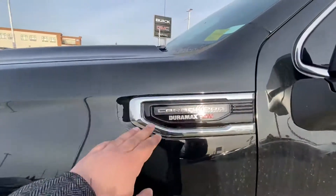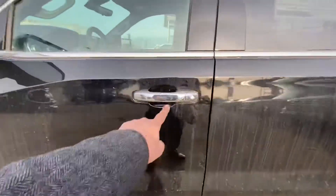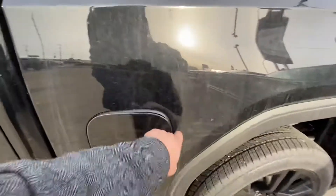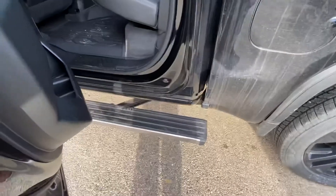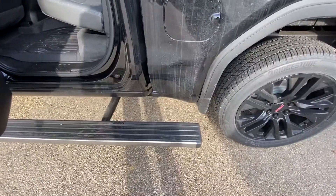This one is a 3-liter Duramax diesel with a 10-speed transmission. It has passive entry on all four doors so you can lock and unlock the vehicle. You have your diesel filler and the DEF system filler. There's a deployable side step — as soon as you open the door it comes out, and if you hit the button on the side it extends all the way to the back.